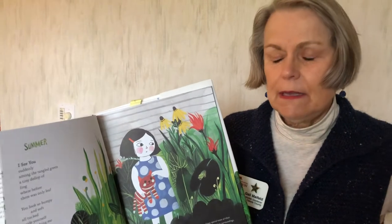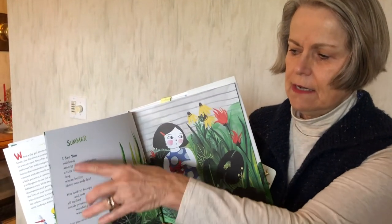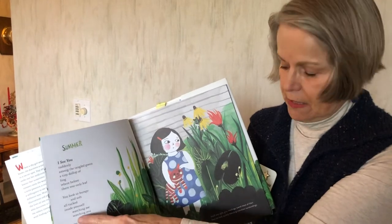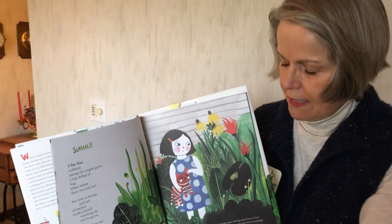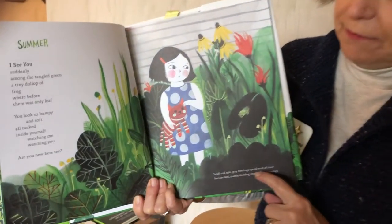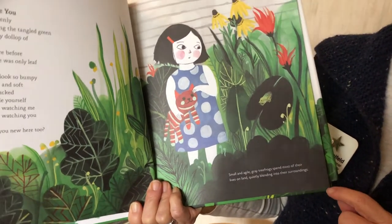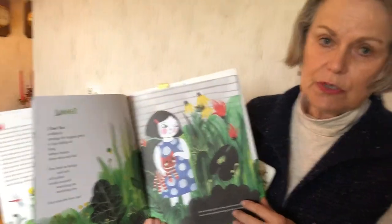The interesting thing about this book is that on the right side of the page is the little girl speaking, and on the left side of the page you will have, in a very small font, something about tree frogs. And that continues throughout the book.